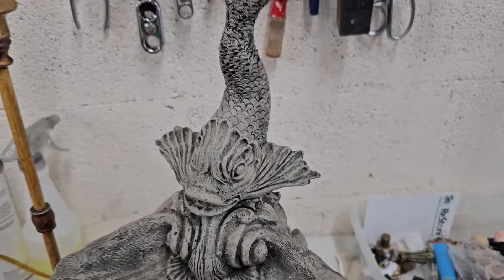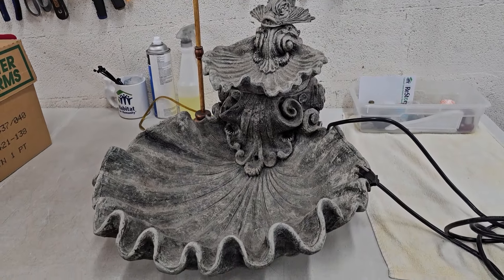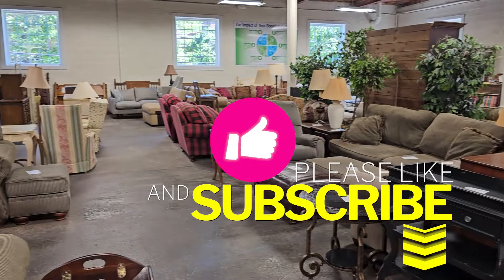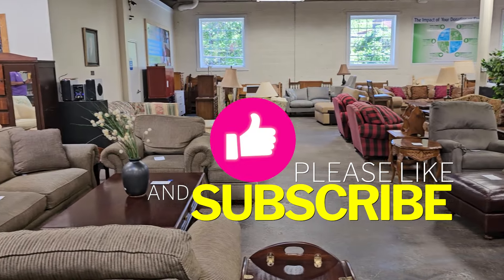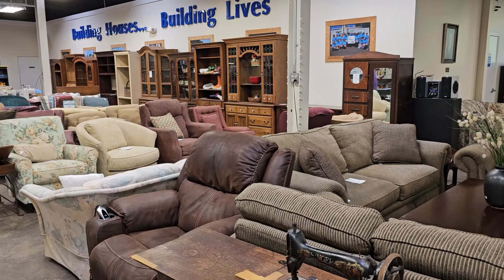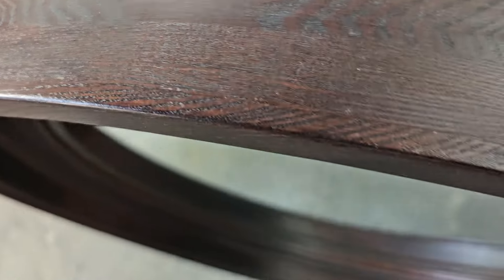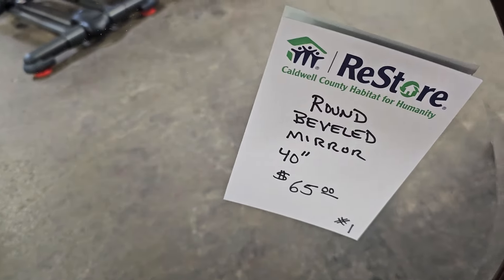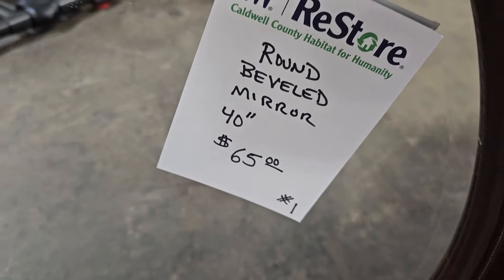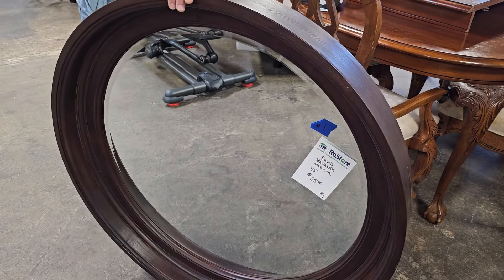They gave me a sneak peek at this fountain they had just gotten in — I'm not sure when they're going to have it out for sale, but isn't that gorgeous? I hope y'all are having fun coming with me. Please give me a thumbs up and spread the word so our channel can keep growing. And here's one of the bloopers coming up — they were going to set this mirror out for me, it was really heavy, and this is what happened. They are always so much fun at this ReStore.